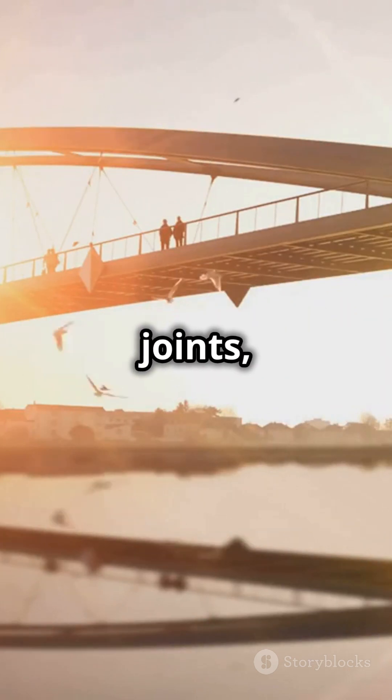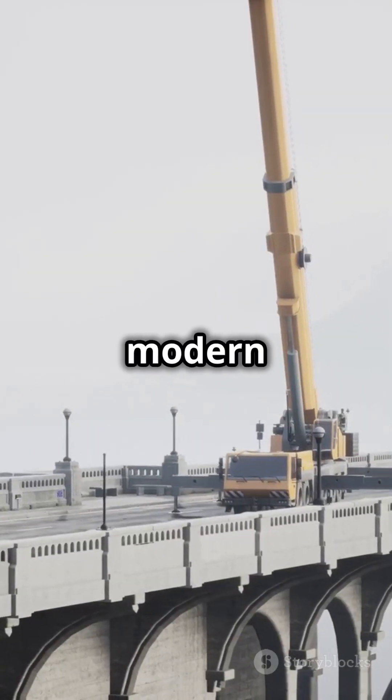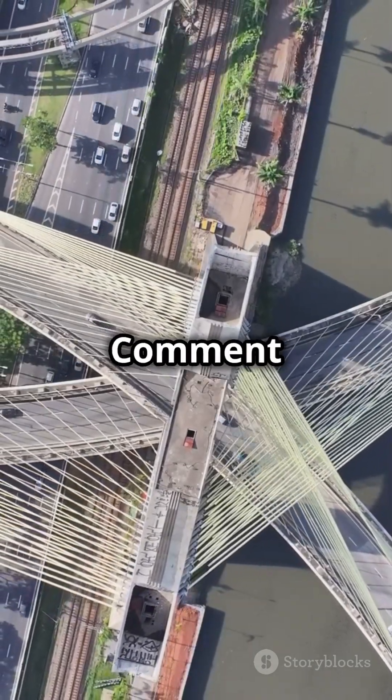Fifth, aesthetics — no joints, just a seamless and sleek design. So this is why modern bridges try to eliminate bearings whenever possible. Monolithic or bearings? Comment below.